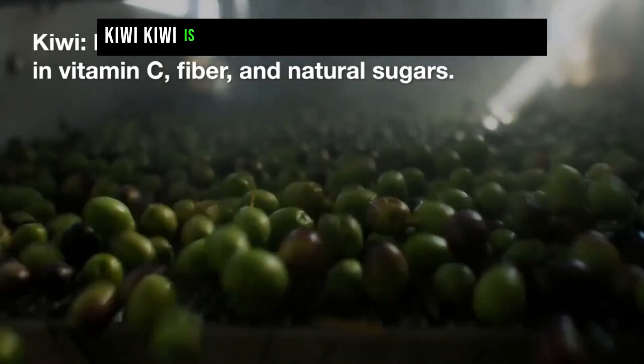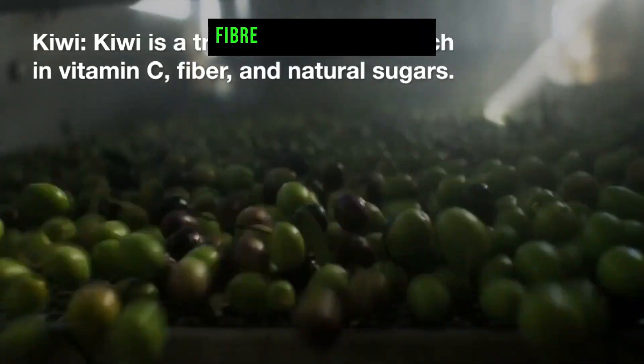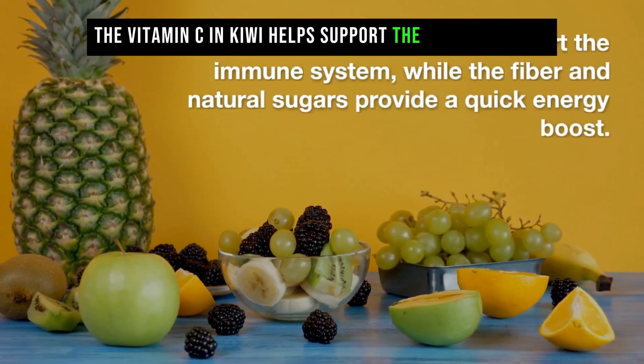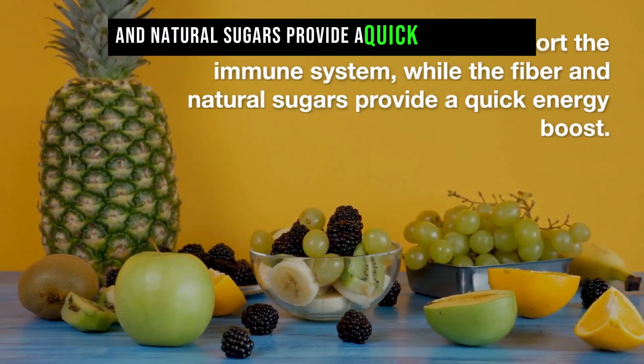Kiwi is a tropical fruit that is rich in vitamin C, fiber, and natural sugars. The vitamin C in kiwi helps support the immune system, while the fiber and natural sugars provide a quick energy boost.